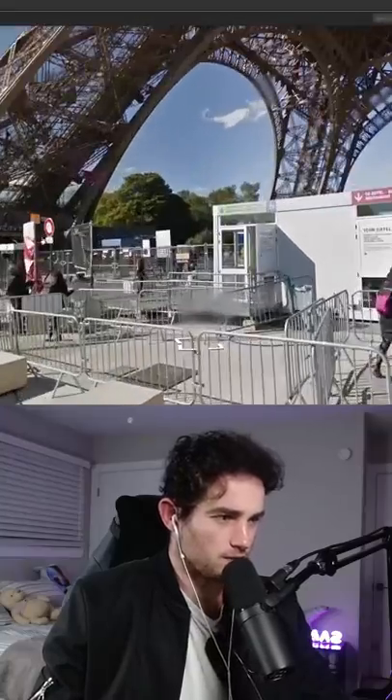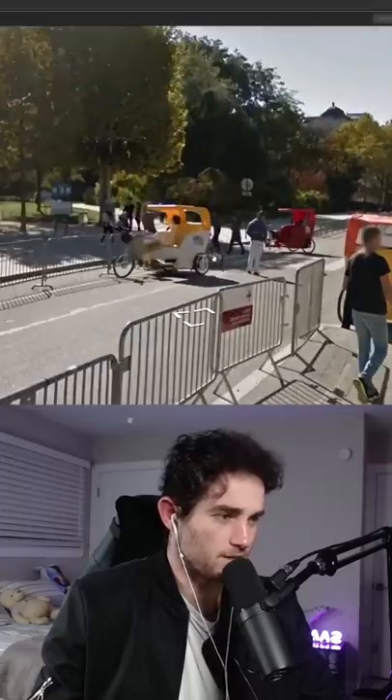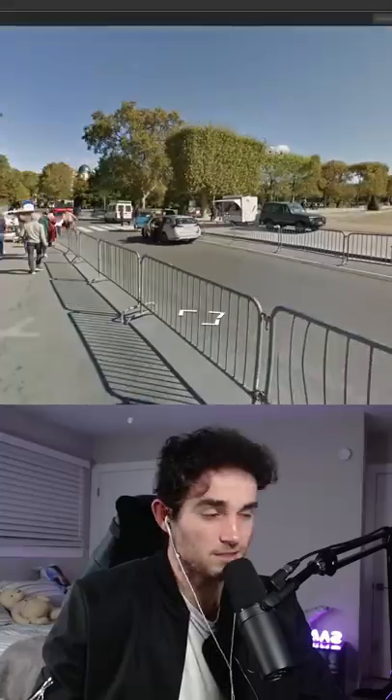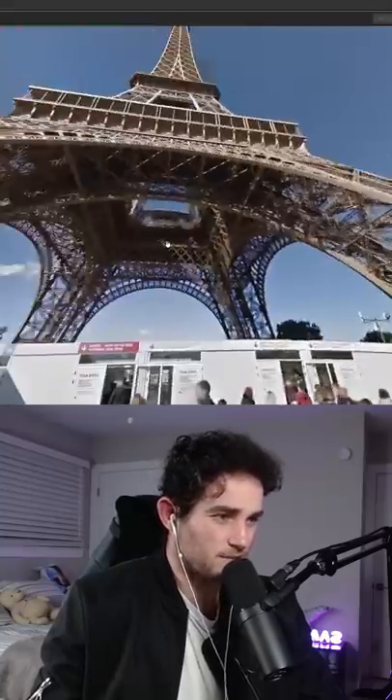All right, this is a tough one. That sign's definitely European, that guy's definitely European — look what he's wearing. Probably Western Europe. The plates look a little French. That doesn't help us.